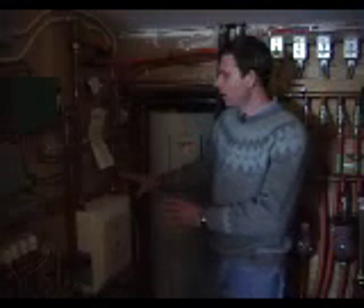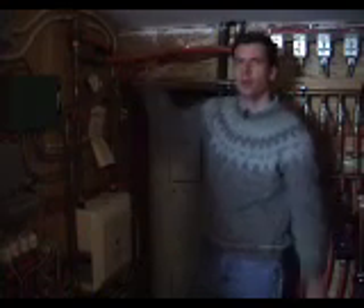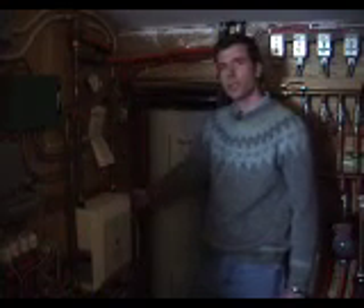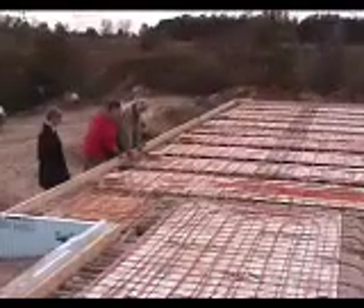For times when we don't get any sunlight, we have an in-floor heating system — what in a conventional house would be called a furnace. Most furnaces burn fossil fuels, but this system uses a little bit of electricity to warm up water and pipes it through the floors when we need to boost the heat in the house.